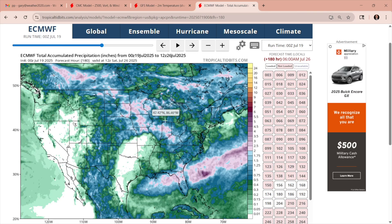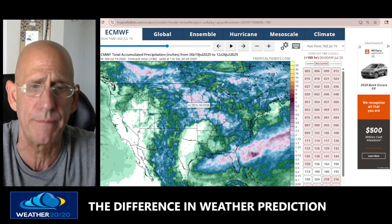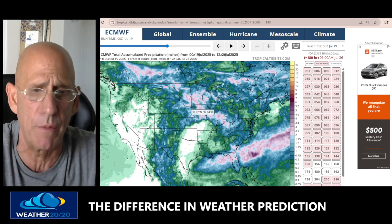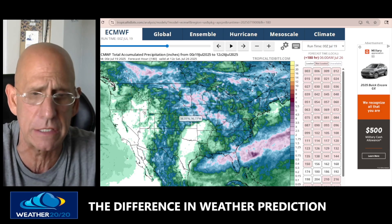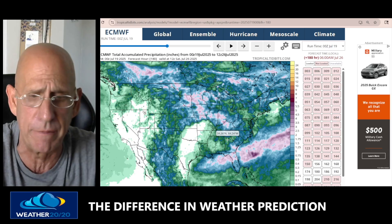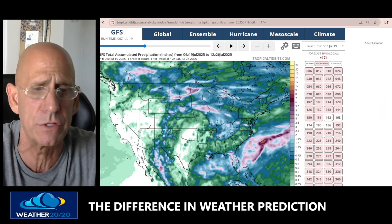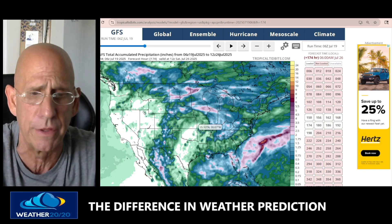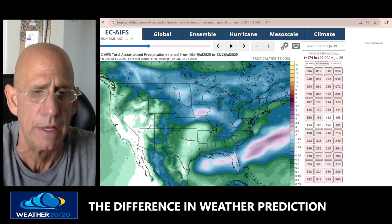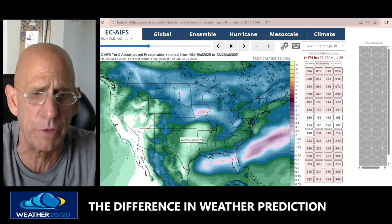The other factor is where is the ring of fire? You see these thunderstorms here — pink is two inches of rain. Widespread two inches of rain on the European model over Nebraska, Minnesota, Iowa, and northern Missouri. The ring of fire is around the area that has no rain — there's the ridge not allowing rain, and around it can be lots of rain. The American model has that ring of fire farther north. The AI model drops the rain down into northern Missouri with the ring of fire farther south, the ridge down here, coming around into Missouri and Kansas.